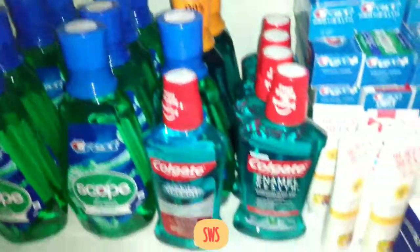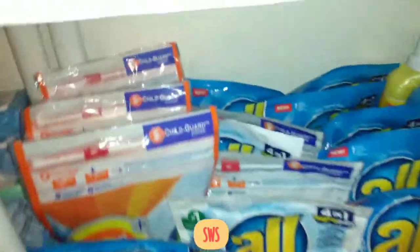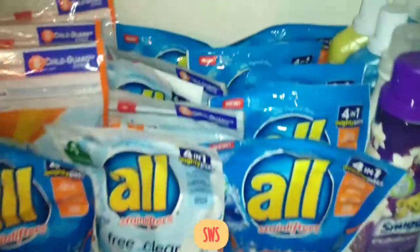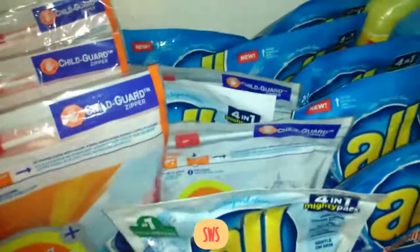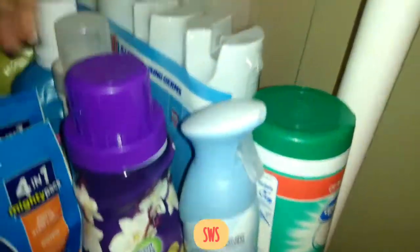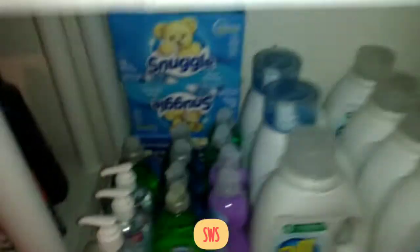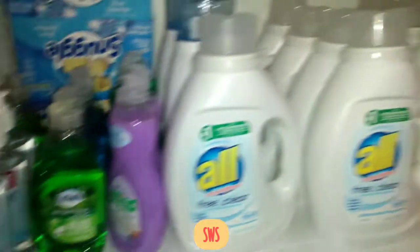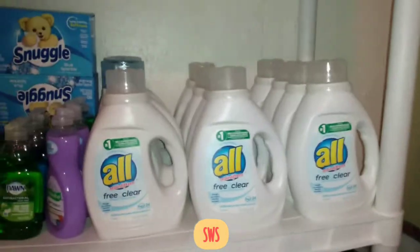We've got some Colgate mouthwash and Crest mouthwash. Over here we've got some Tide Pods in the big packages, and All packs in Free & Clear and Oxy — I usually use the Free & Clear on the baby's clothes. In the corner we've got Snuggle fabric softener, Suavitel, and a Seventh Generation bottle that was on clearance at CVS. We've got Lysol air freshener, Snuggle dryer sheets, Purex dish soap, and All detergent for the baby.